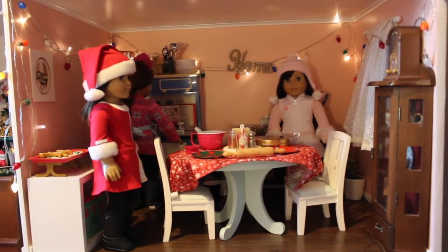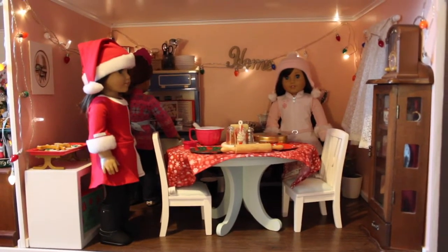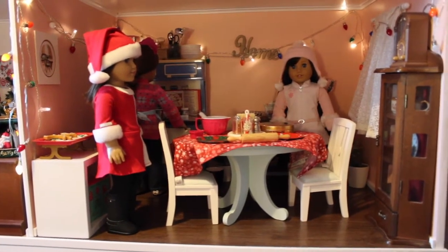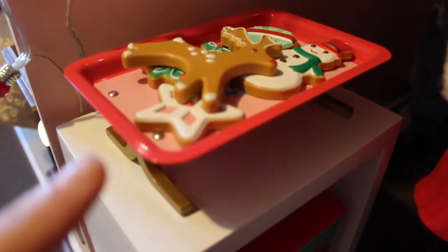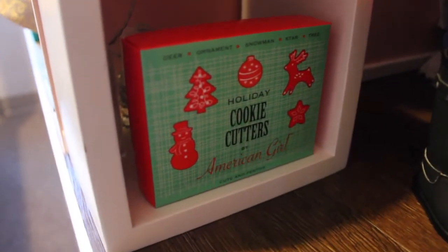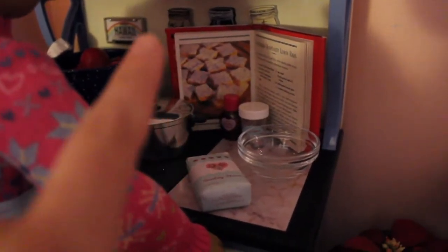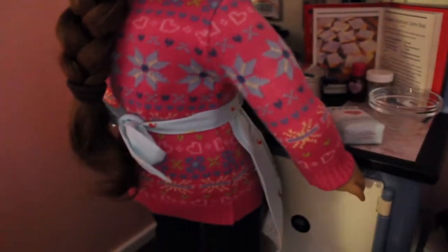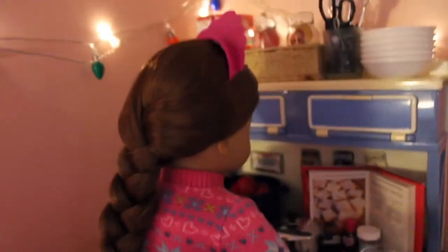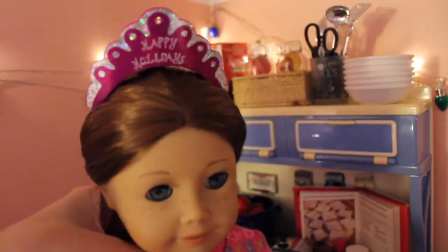So this is the kitchen. I have two strings of lights going around the room. One of them is not working because I've run out of batteries and I have to buy some. Over here we have Mary Ellen's cookies, and down here we have her cookie cutters from the same set. There's Krissa, and over here is Sage — she's working at the kitchen. We have a Christmas desserts book, and she's baking up a storm over there. She's wearing Mary Ellen's Christmas apron and a little headband from around 2009 or so. It says Happy Holidays.